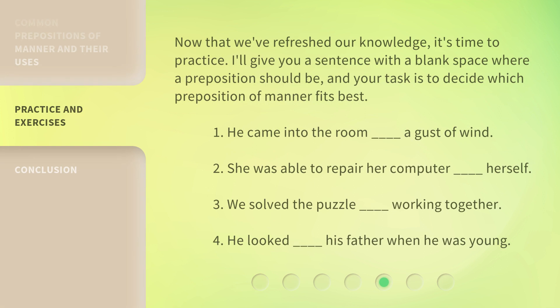Now that we've refreshed our knowledge, it's time to practice. I'll give you a sentence with a blank space where a preposition should be, and your task is to decide which preposition of manner fits best.